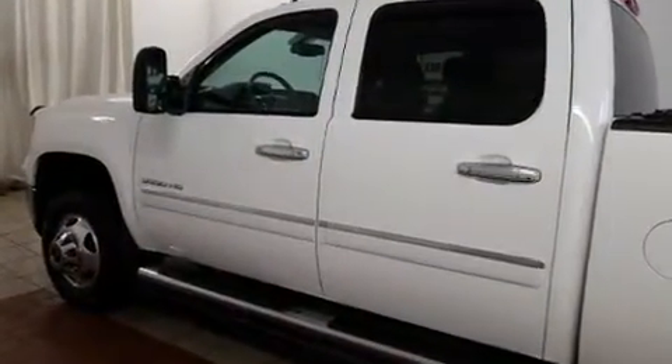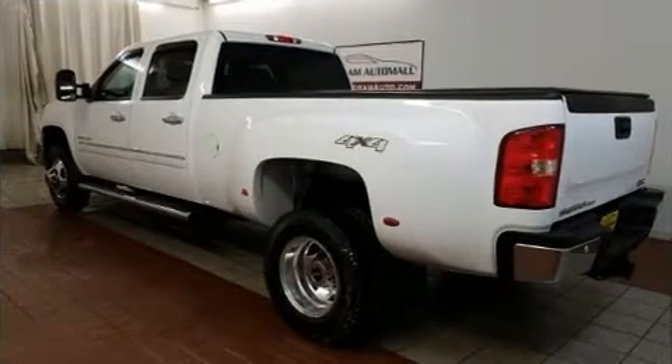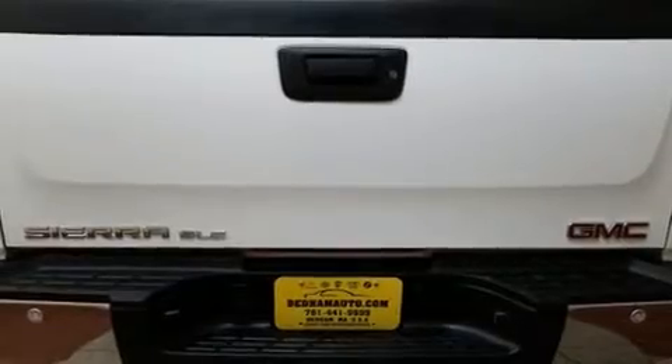The following features are included: front and rear reading lights, a rear step bumper, an automatic dimming rear view mirror, a trailer hitch, and power windows.